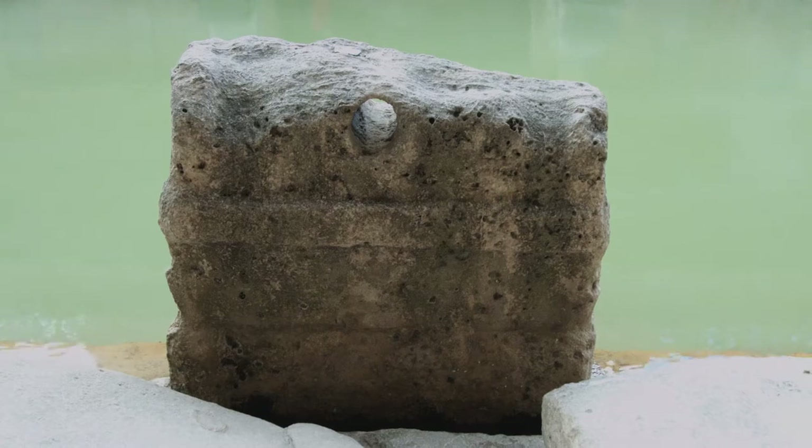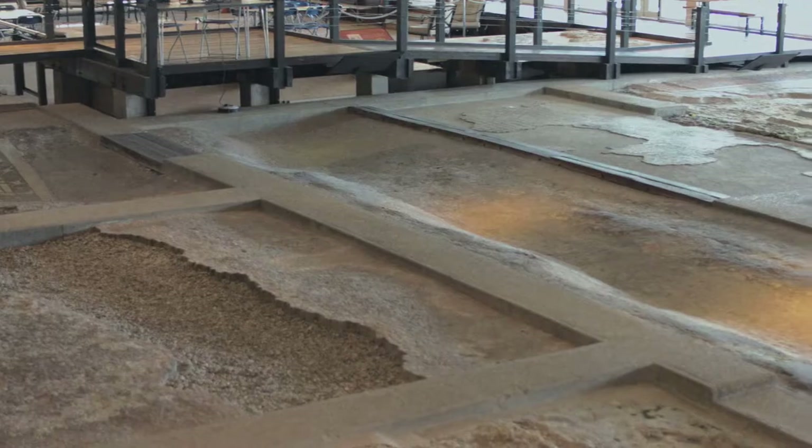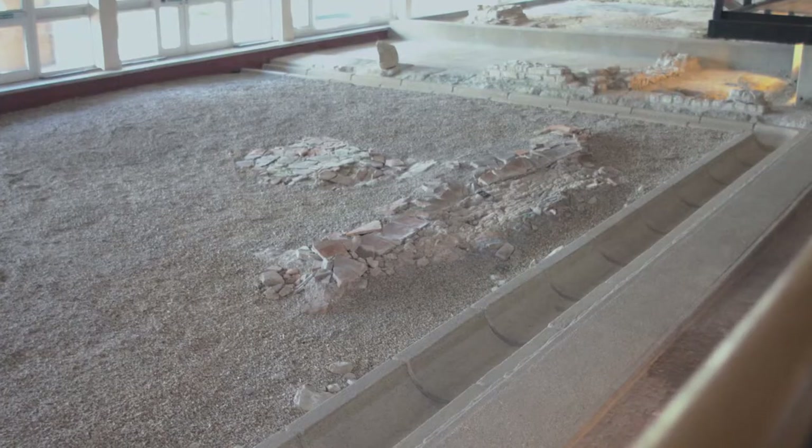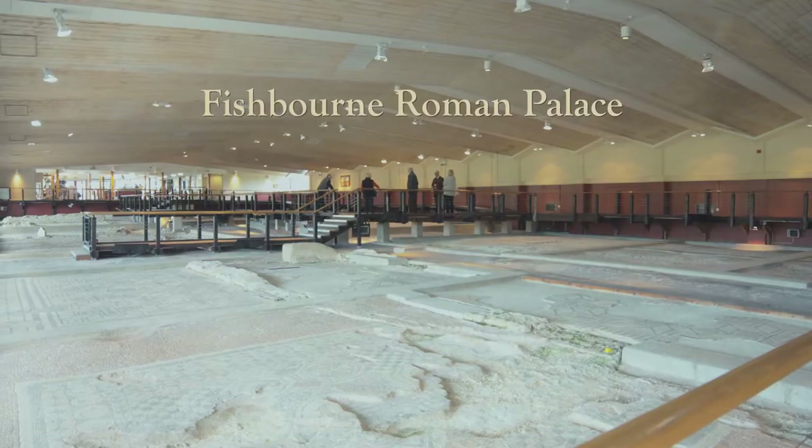What we hope to learn from the project is where the stone used on the site comes from, where the ceramic building materials come from, and we're trying to work out how that can help us better understand Roman society and how access to these crucial resources was controlled.